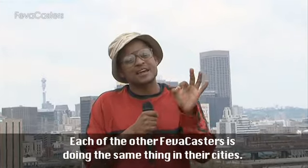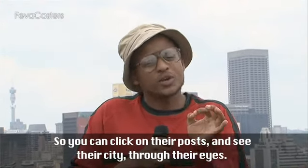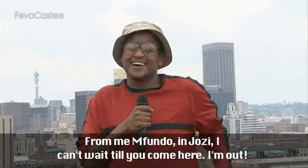Each of the other FIFA casters are doing the same thing in their cities — photographing their top five landmarks — so you can click on their posts and see their city through their eyes. From Mfundo in Joburg, I can't wait till you come here. I'm out.